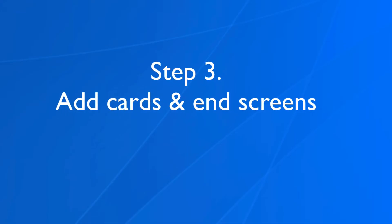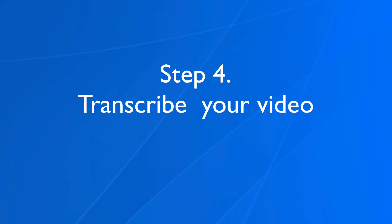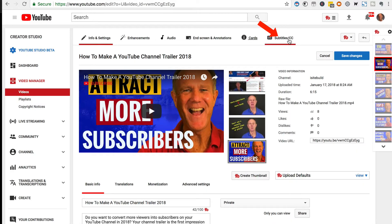Step three: add cards and end screens. Just click on Cards to add your cards, and click End Screen and Annotations to add an end screen to the end of your video. Step four: transcribe your video. Click Subtitles/CC to transcribe your video or upload a transcript.